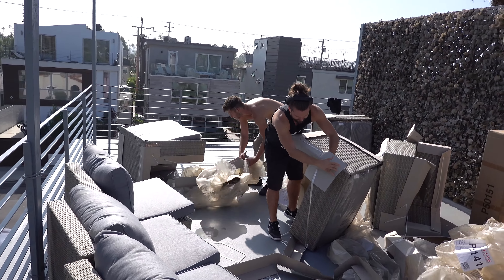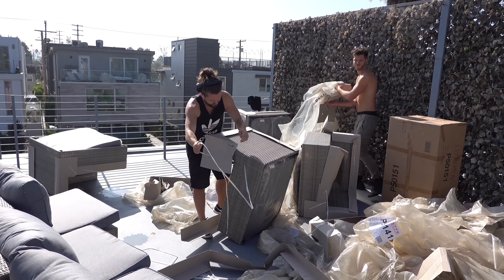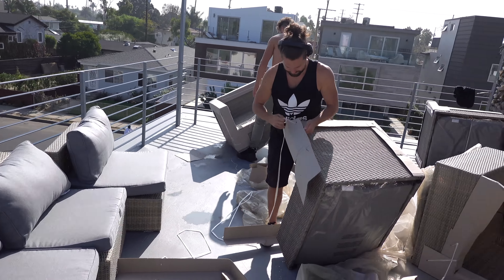This is going to be such a cool space. We're going to have lots of cool little events up here — I want to do acoustic music, poetry nights, that kind of vibe. I'm hoping we bought enough sofas to make a little U-shape, and we can do housemate dinners. It's going to be great.